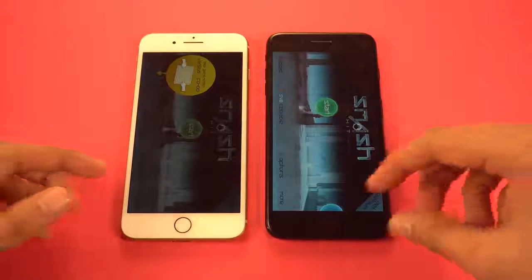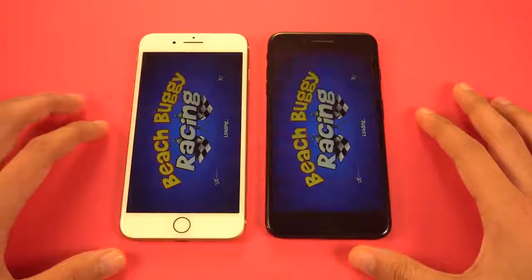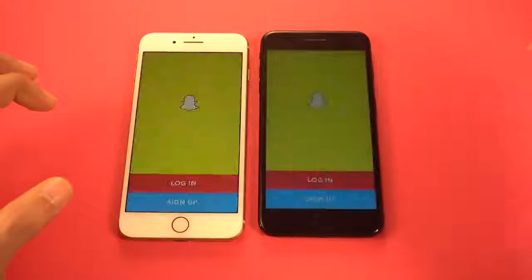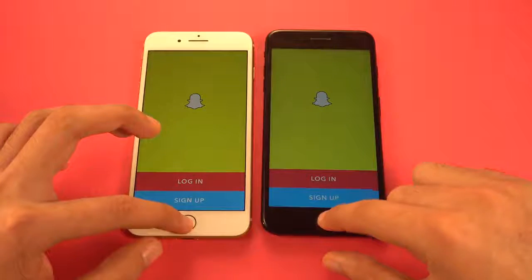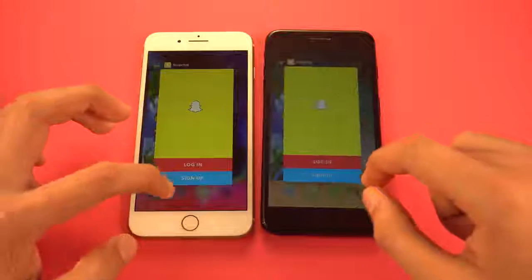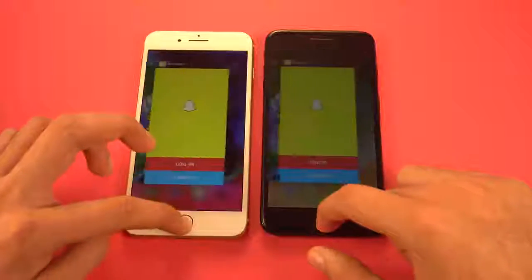Next we have another game, Beach Buggy Racing — launching at the same time. iPhone 8 Plus done, followed by the iPhone 7 Plus. Snapchat — and the iPhone 8 Plus is again faster. Let's check the home button response on both phones at the same time — about the same. Task switcher — you can see no difference there.